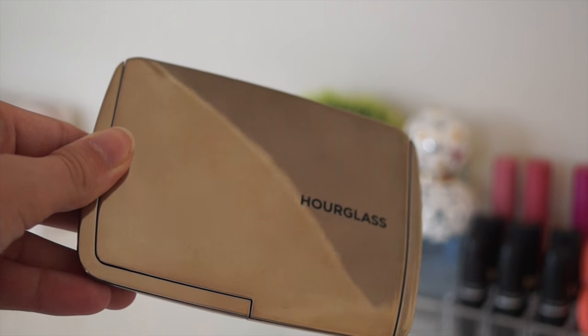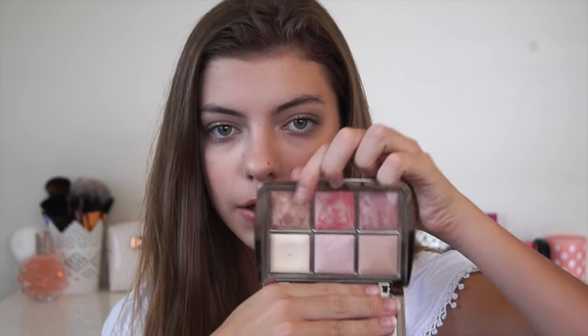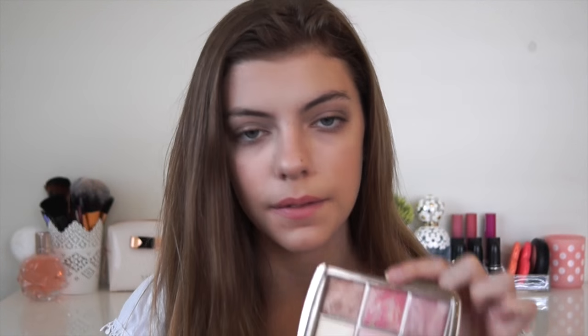This is one of two products Hourglass released for their Christmas collection in 2015 — it's their Ambient Edit Palette. I've nearly hit pan on Diffuse Light here, which is a powder you can use all over your face or just under your eyes to brighten them. Then there's Iridescent Light, which is an awesome highlighter exclusive to this palette so you can't buy it separately. Then there's Dim Light, two blushes, and one bronzer. The bronzer is in the shade Luminous Bronze Light, and the blush I'm wearing today is called Luminous Flush. Then there's Mood Exposure, which is a mauve-plum colour.